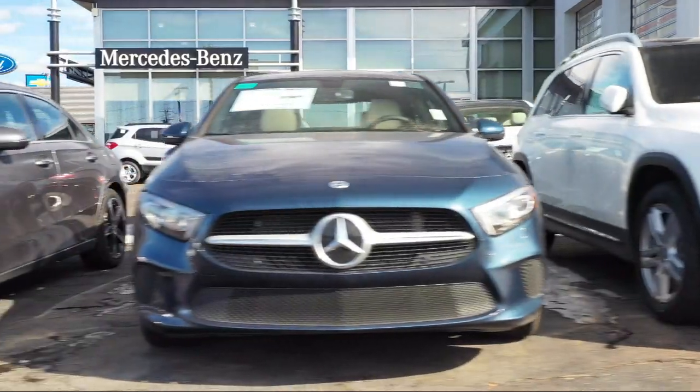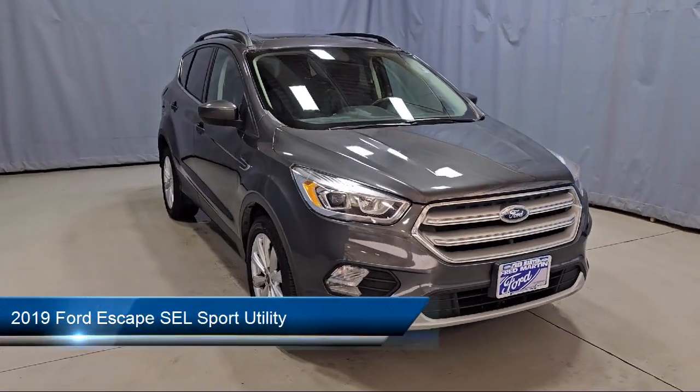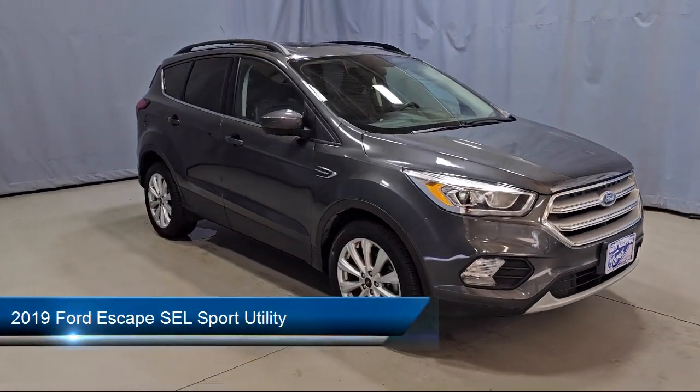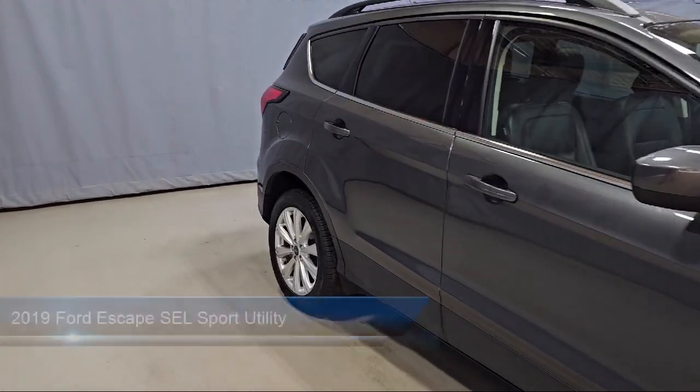Welcome to Fred Martin of Youngstown. Here's a look at another one of our great vehicles from our inventory. It comes equipped with FordPass Connect, Emergency Communication System, and SYNC 3 911 Assist.